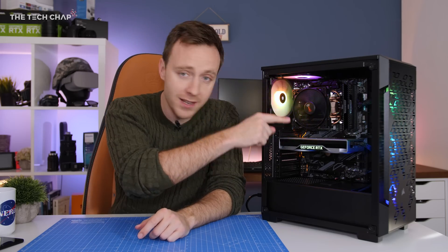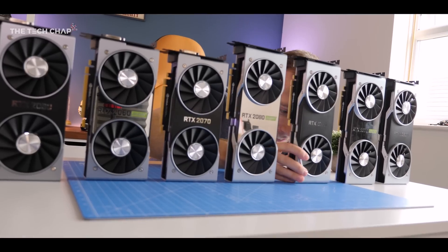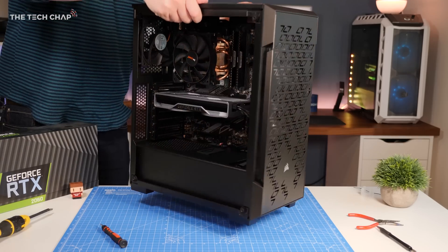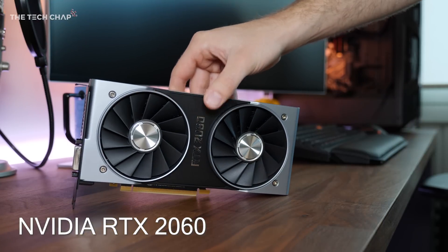Let's start with the graphics card, because that is the most expensive component in this system. We all know the GPU has the biggest effect on gaming performance, so getting the best card you can afford is a good idea, but not at the expense of skimping on other components that may bottleneck it. And I think for this build with this budget, the RTX 2060 is a great choice.